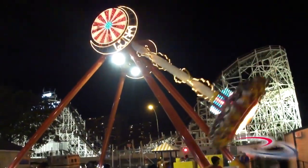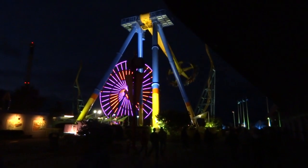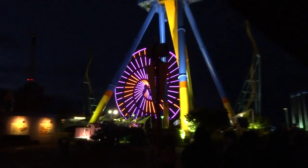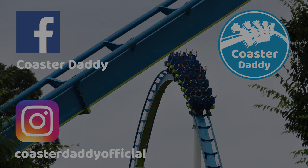I know for sure that most of you won't have any of these flat rides as your personal favorites, so be sure to let me know what your favorite flat rides are that you've been on. Like my Facebook page CoasterDaddy, and follow me at CoasterDaddyOfficial on Instagram. Thanks so much for watching. This is CoasterDaddy. Bye.